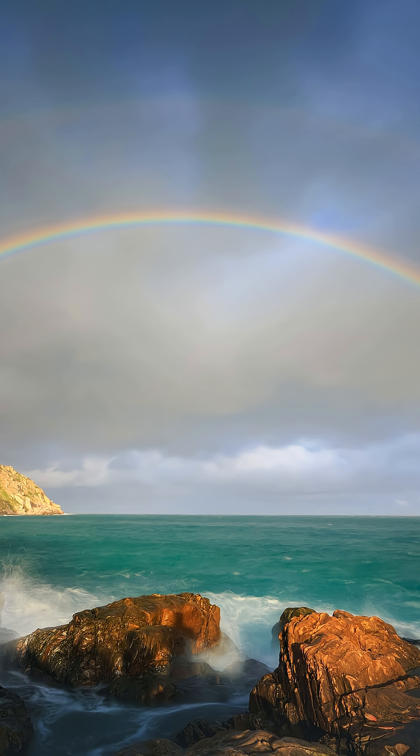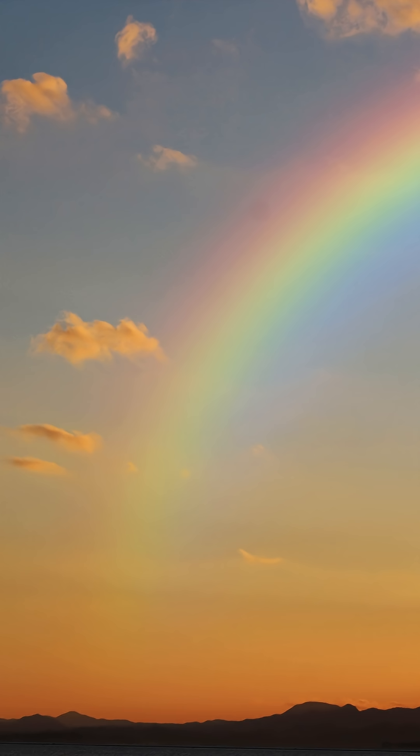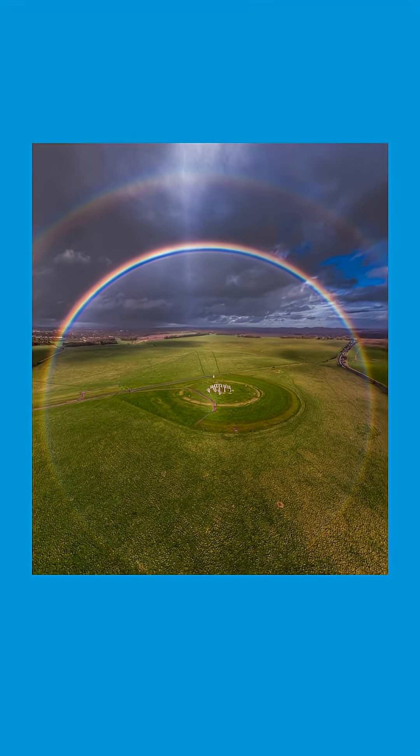A rainbow isn't an arch. It's a full circle. We only see part of it because the earth gets in the way.